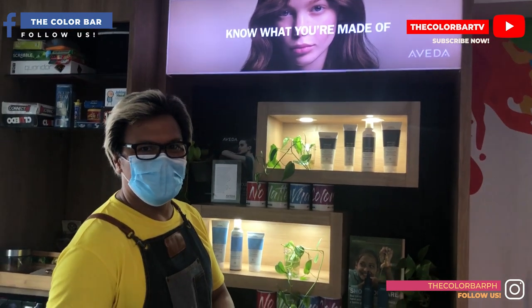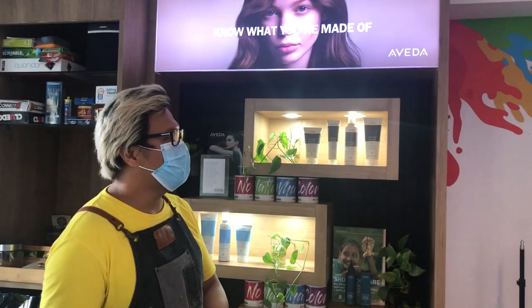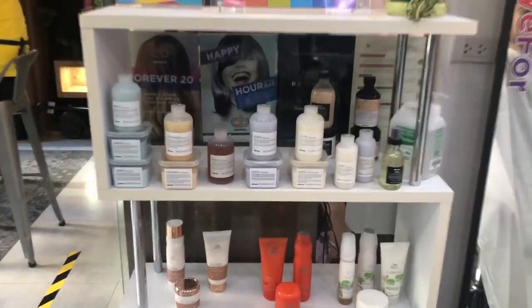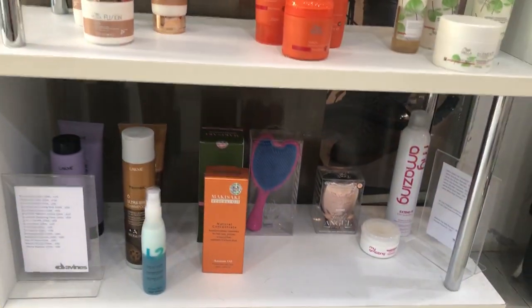If you want to check them out, their link is in the description below, their Instagram is Color Bar PH, and they have their own channel called Color Bar TV. Before, when Kyle used to come to my studio, I only carried Paul Mitchell. Now I have partners like Aveda, which is plant-based, Davines, and Voila.